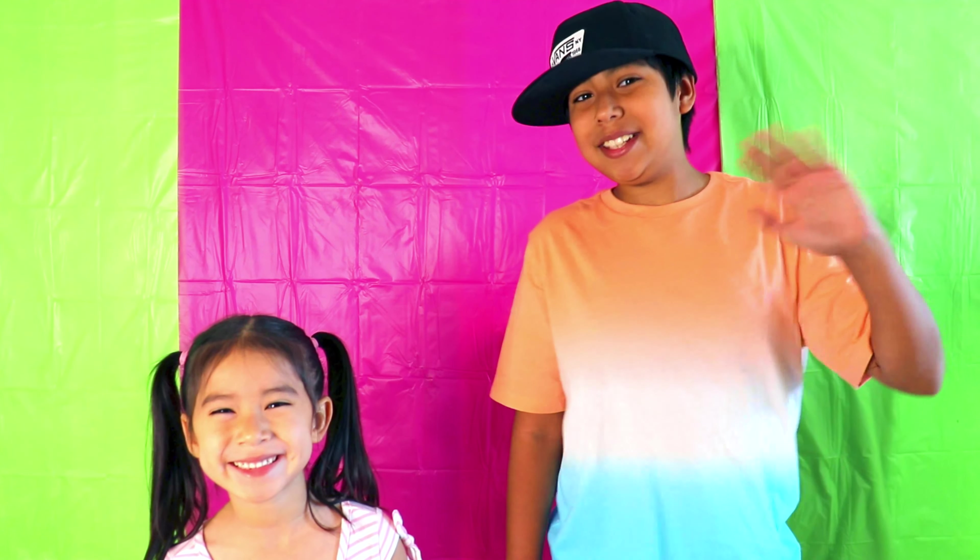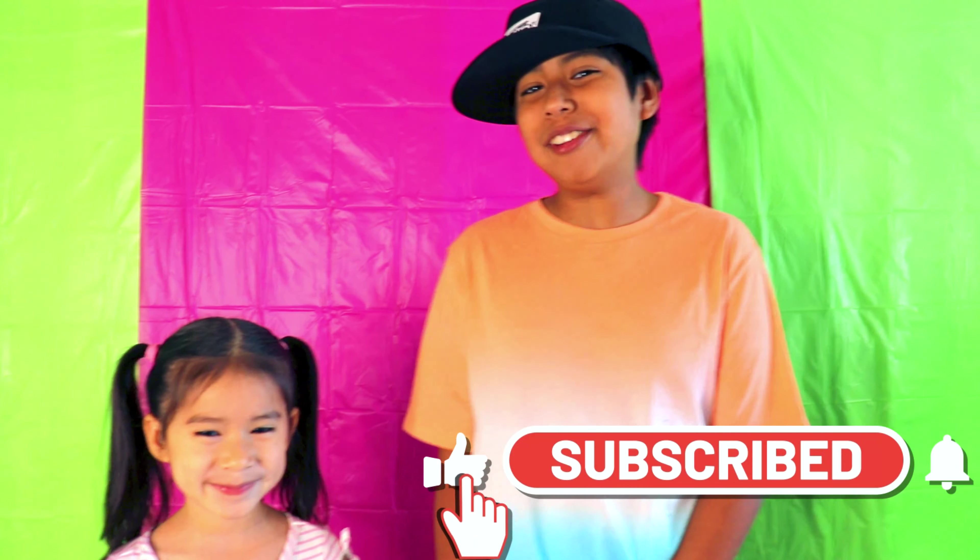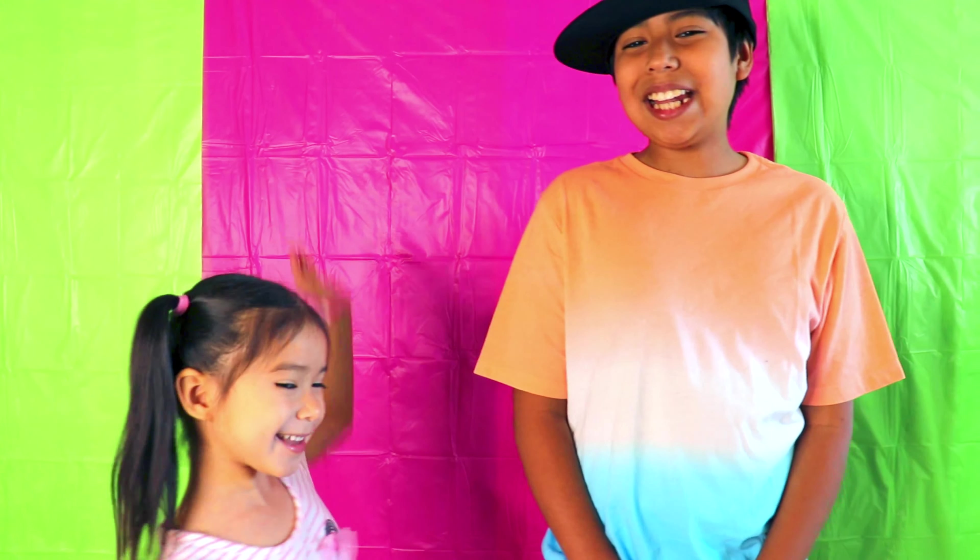Hi guys, I'm Mia! And I'm Isaiah! This is Mia's Playhouse Kid Shop! This is our second channel! Today we're going to Big Bear and to our favorite candy shop! Come on, let's go!